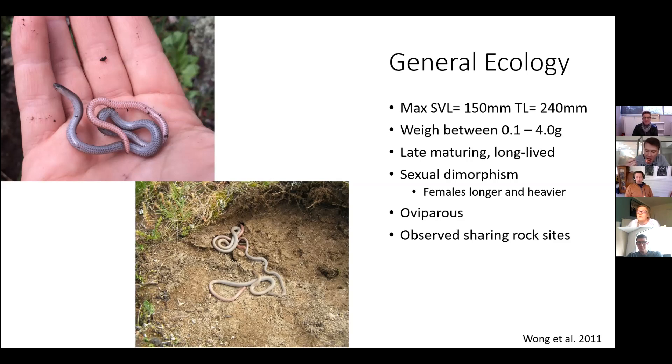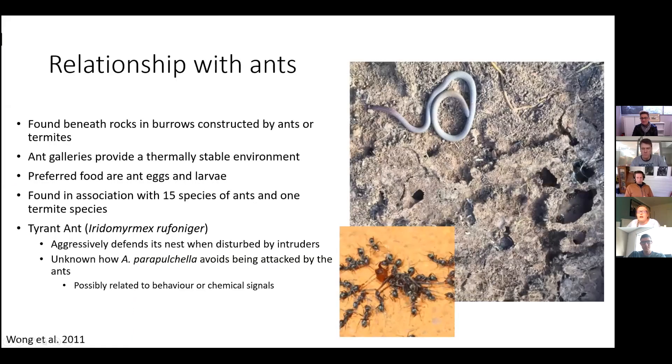Not a great deal of studies have looked at their social behavior, however some have observed in passing two to eight individuals beneath one rock — rock sharing. They are most often found beneath small partially embedded rocks, and spend most of their time in burrows underneath these rocks that have been constructed and are still occupied by small black ants or termites.